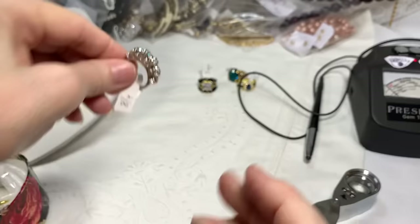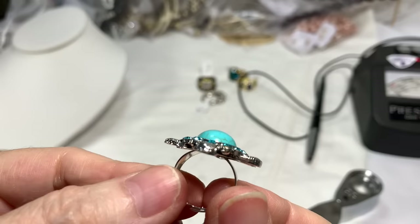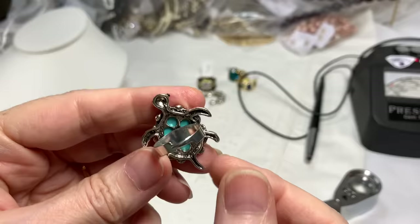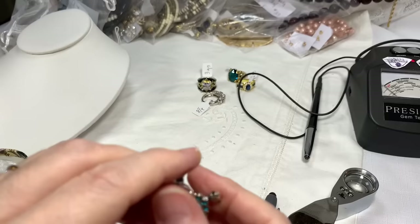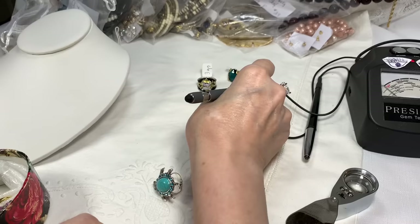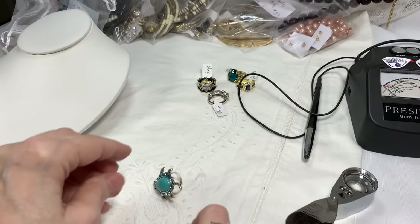Here's a cute one — a dyed howlite turtle ring with cute little black rhinestone eyes and pretty blue rhinestones around the turtle. And it's adjustable, which is always great. It's sitting right now at a size 7, but as you know it's adjustable. Ring number five, the turtle, $12.